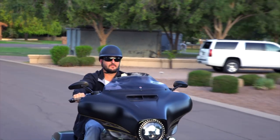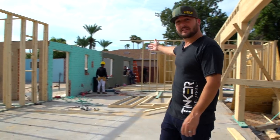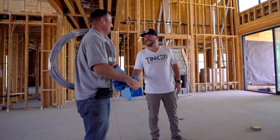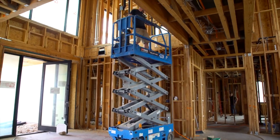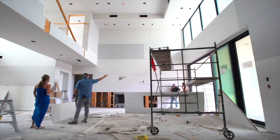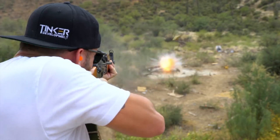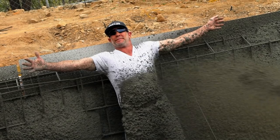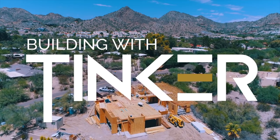My name is Eric Tinker and I build homes for a living. I want to take you behind the scenes and show you all of what goes on during the home building process. We are going to meet designers, fabricators, and various people and companies who help bring these homes to life. Oh, and we like to have a little fun along the way. This is Building with Tinker.